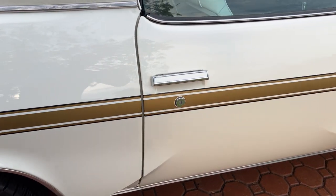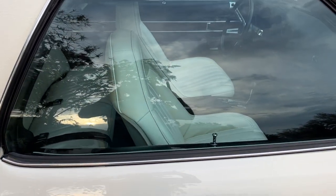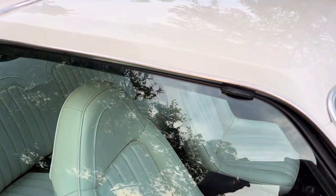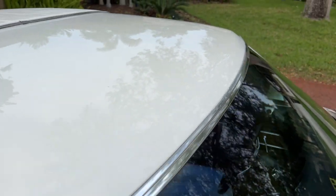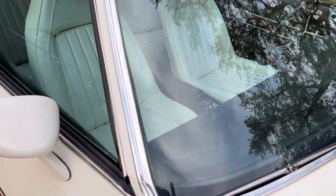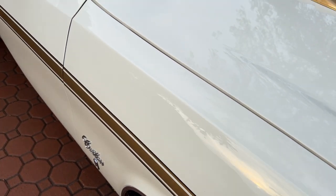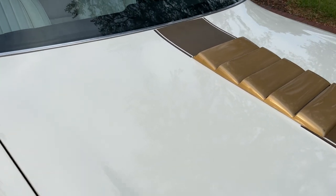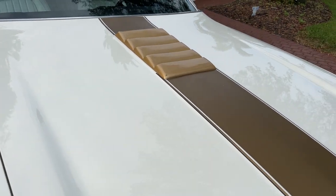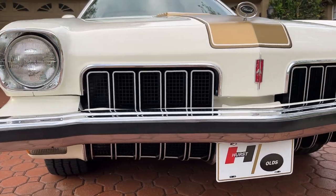I don't think you'll ever go out and be able to invest in a collector car as reasonably priced as you're going to get with this one. The documentation on this car will absolutely blow your mind. It was bought brand new in Texas, and we even have the original owner's name, email, and phone number. I talked to another owner who was a car dealer — his dad owned the dealership.